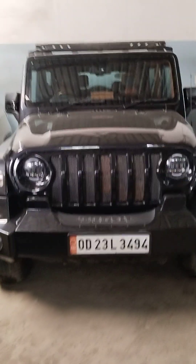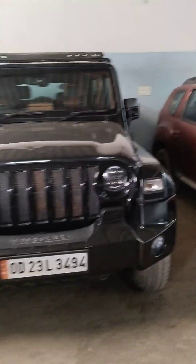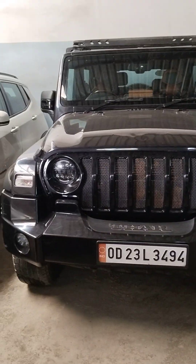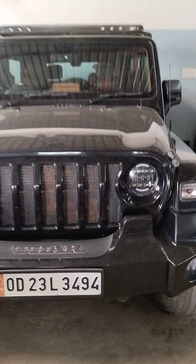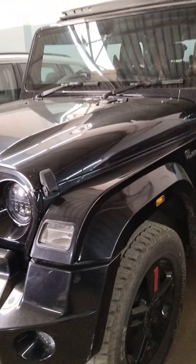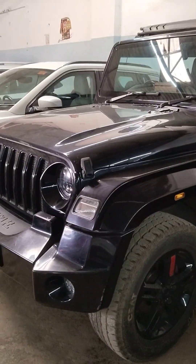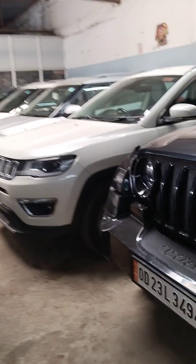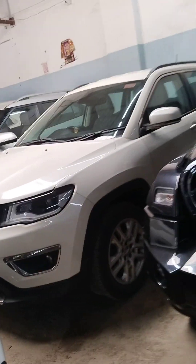Mahindra is very good. The dealer details are very good. I will contact you with the dealer details.